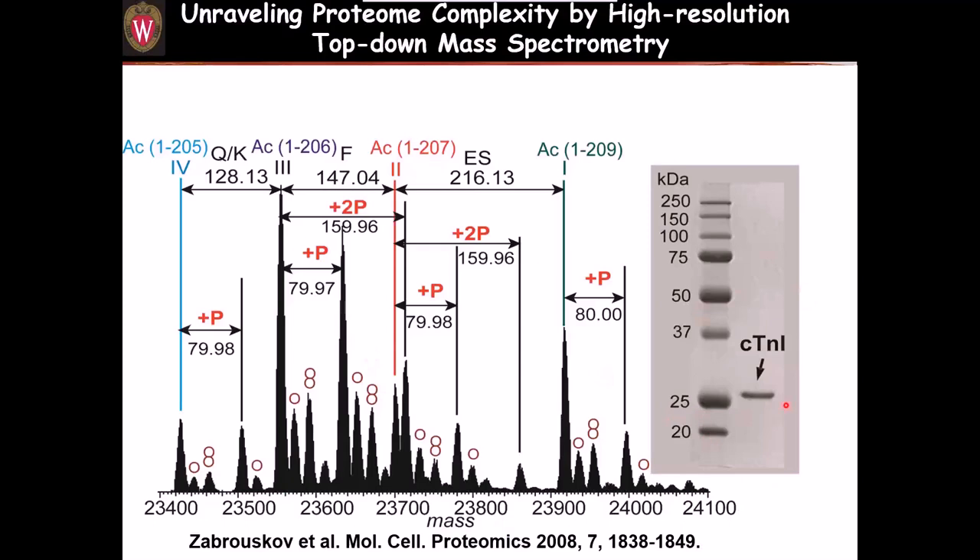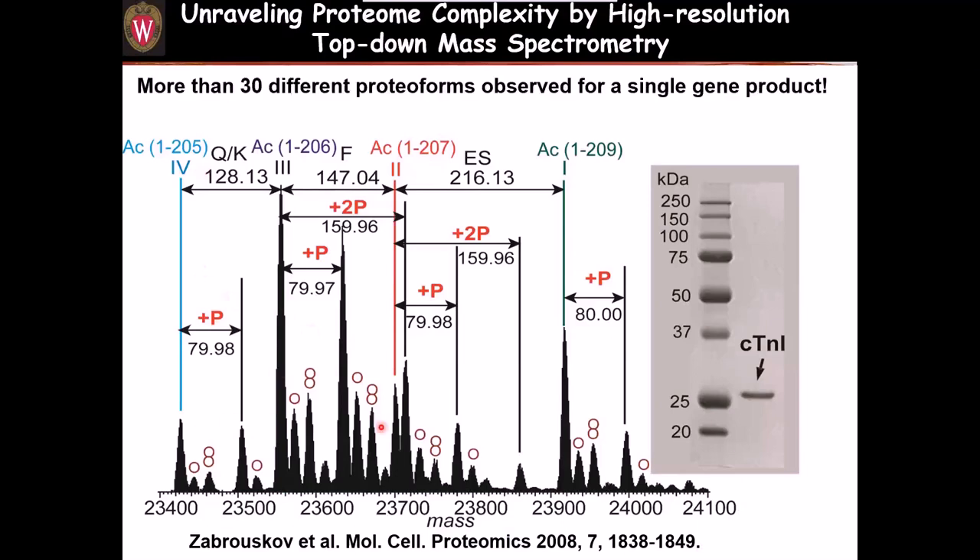This slide gives an example of how we use top-down to decipher proteome complexity by high-resolution mass spectrometry. This is an SDS gel showing a nice pure band of cardiac troponin I, which is a cardiac biomarker. In gel it looks like pure protein, but in mass spectrometry there are so many different peaks. Don't be alarmed — they are all cardiac troponin I, but different modified forms: full-length troponin with acetylation, phosphorylation, and degradation products. For this one protein, 30 different proteoforms are observed from a single gene product.